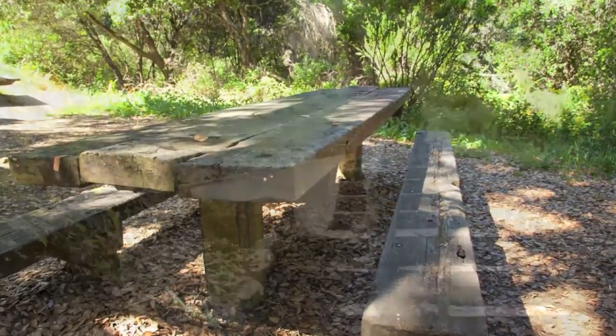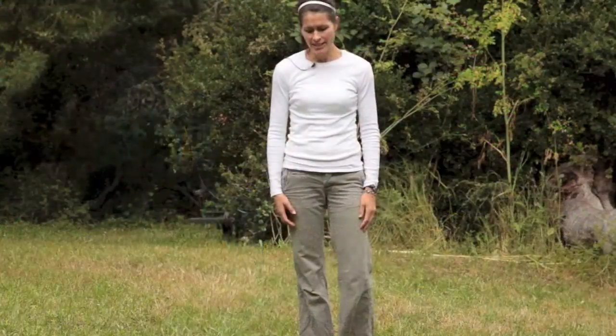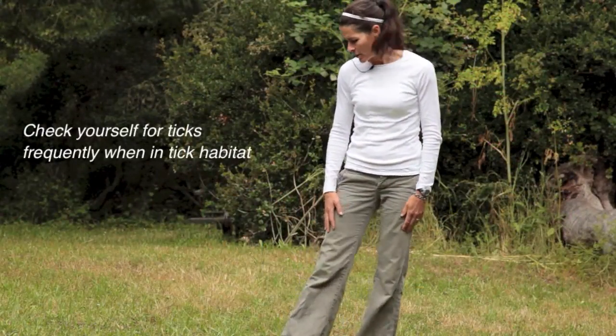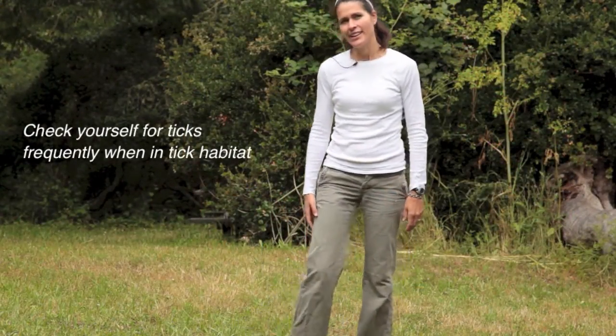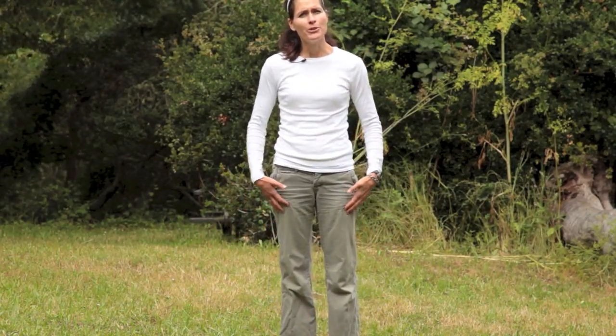While spending time in tick habitat, it's important to check yourself frequently for ticks. I tend to look at the front and back of my pant leg frequently to see if I can find any ticks. Ticks tend to climb upwards.